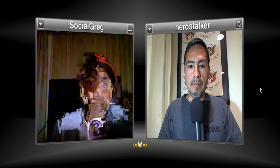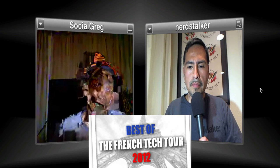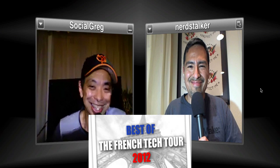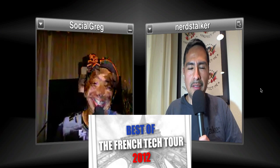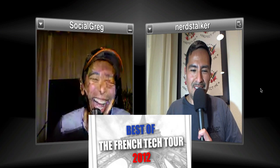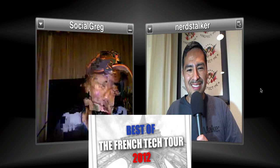Coming up: SF New Tech this week, June 6, Wednesday, at 119 Mighty in San Francisco. Six startups from France will be presenting — it's the third time they've presented on the SF New Tech stage in the US. Doors open at 5:30, pitches start at 7:30. We'll be streaming it live on sfnewtech.com.